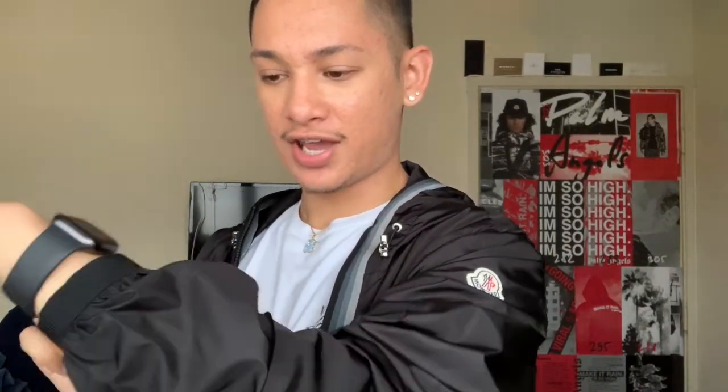A lot of Moncler jackets — the cuff is really really tight. So if you're wearing a watch like I am right now, it's gonna be covered. Most of the time they're not loose, so it's going to hide your watch. If you're wearing bracelets, the jacket is most likely gonna cover those too. Also their sweatshirts and t-shirts are very tight around the neck — when you're trying to pull it over your head the hole is so small. I don't know why they do that, but that's just something I noticed.